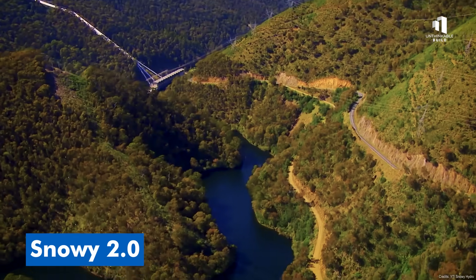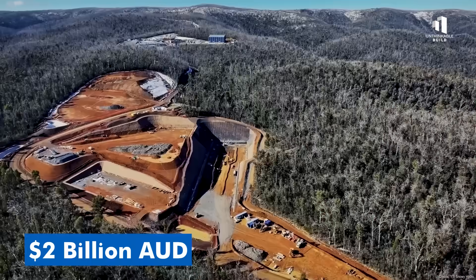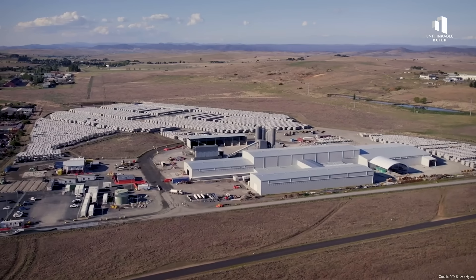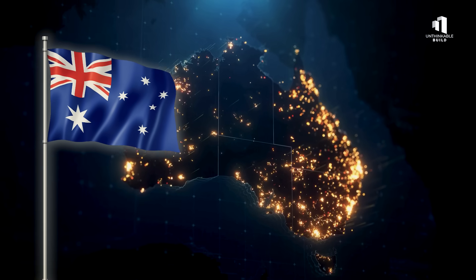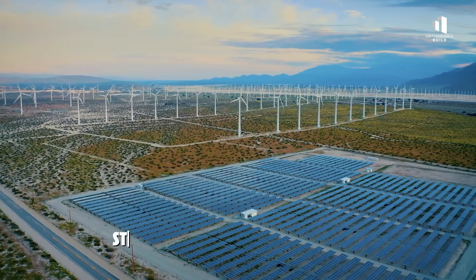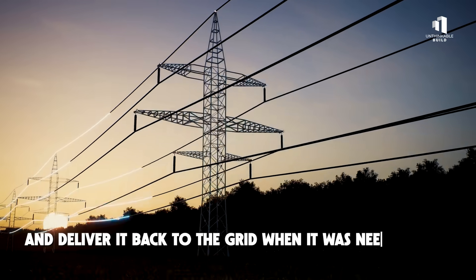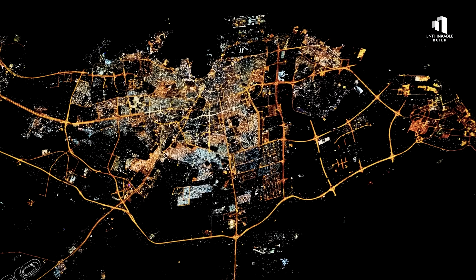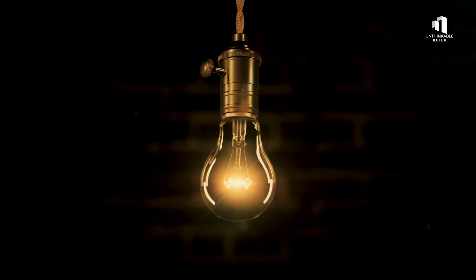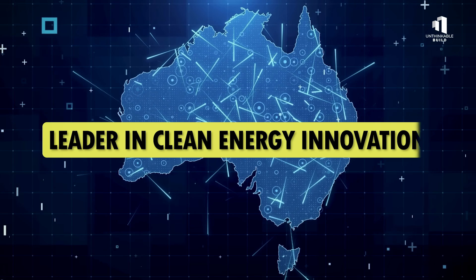In 2017, Snowy 2.0 was announced as a bold plan — a 2 billion Australian dollar clean energy megabattery that would transform Australia's renewable future. The idea was simple yet ambitious: store excess renewable power and deliver it back to the grid when it was needed most. It promised to power millions of homes and stabilize the nation's electricity supply, cementing Australia's place as a leader in clean energy innovation.